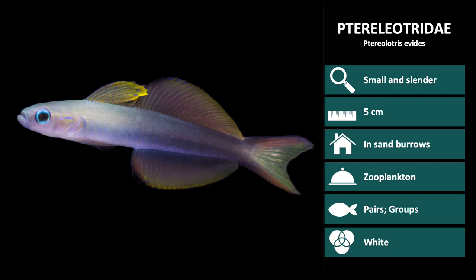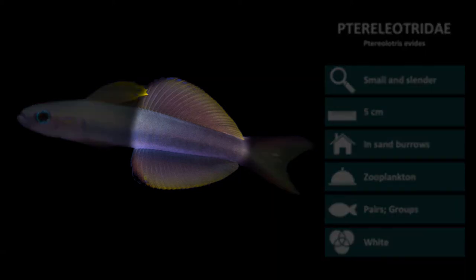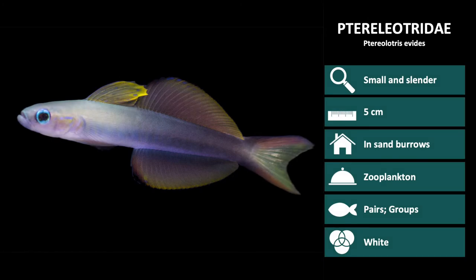The next species is Ptereleotris evides. These are silver near the head and dark blue-black in color near the tail. The second dorsal and anal fins are generally flared while swimming, giving them the characteristic dart shape.